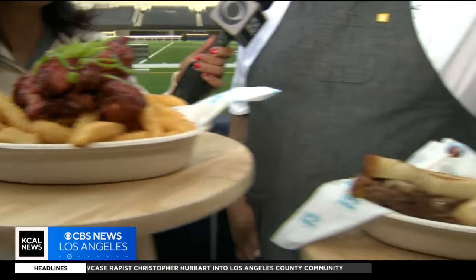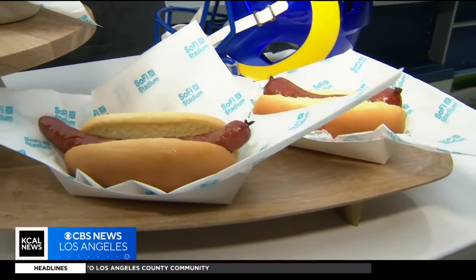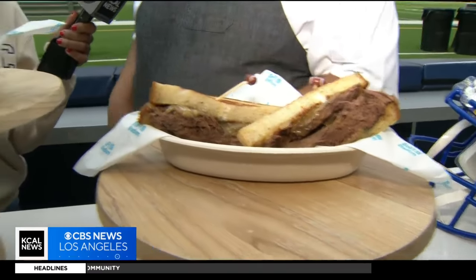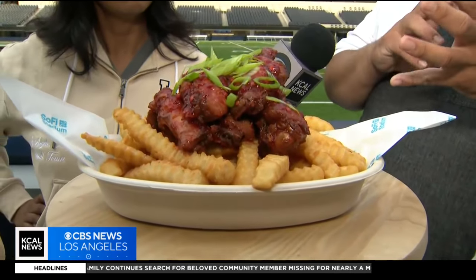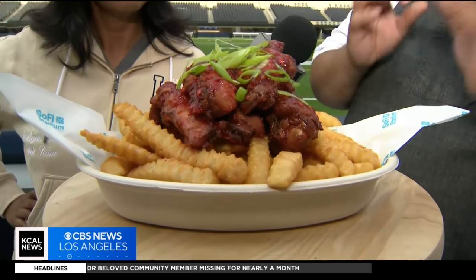So here we have our fan favorites — of course our hot dogs, hot link, and this is an Italian pot roast sandwich. These are our SoCal spicy wings, so it's a mix of different flavors and different spice levels, but they're phenomenal.